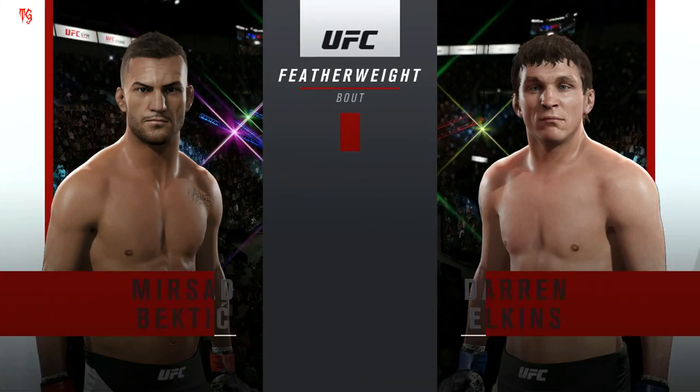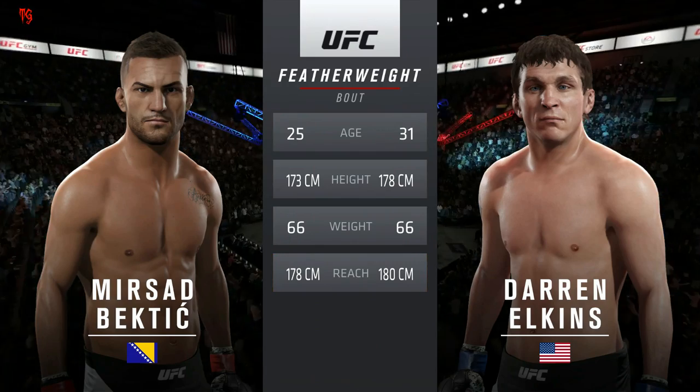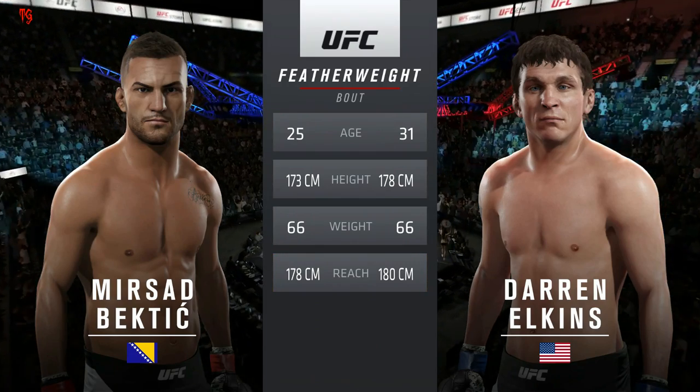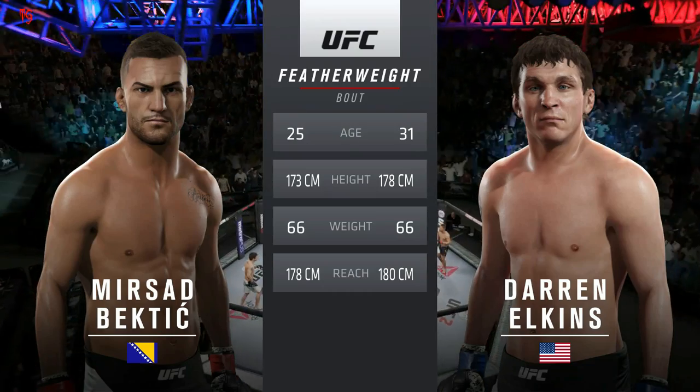Tale of the tape for this featherweight showdown. Elkins is six years his elder and will have a one-inch reach advantage. Once again, here's the veteran voice of the Octagon, Bruce Buffer.